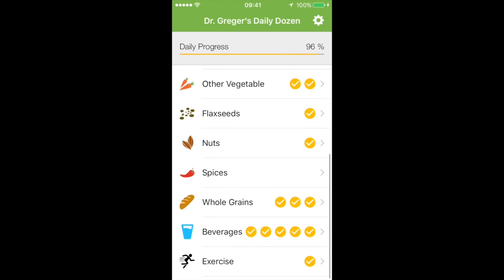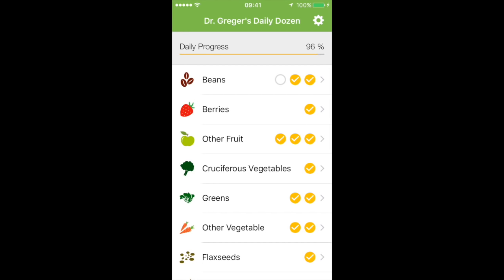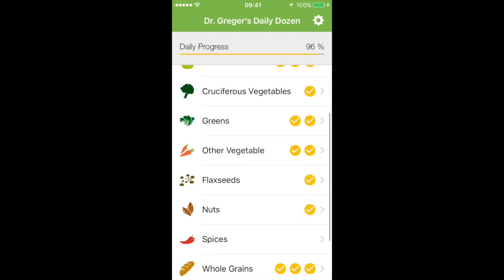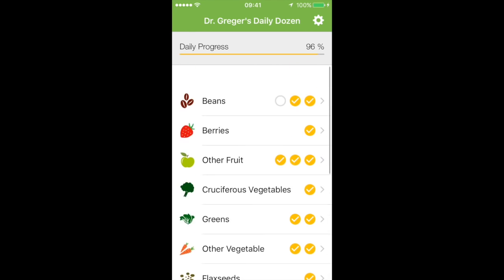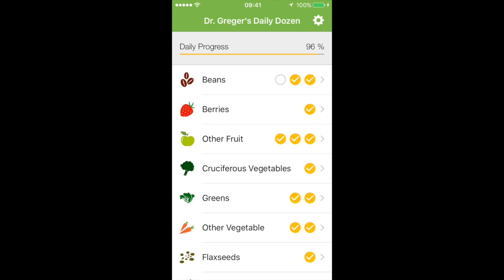Oh my gosh, we got so close — 96% of Dr. Greger's Daily Dozen! If only we'd had some chickpeas in that salad, we could have got 100%. We're going good — we did super well!